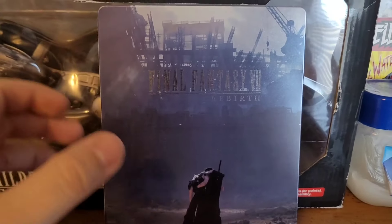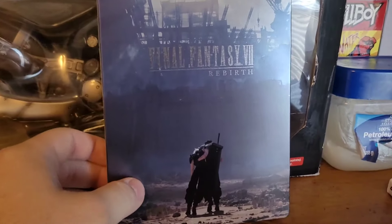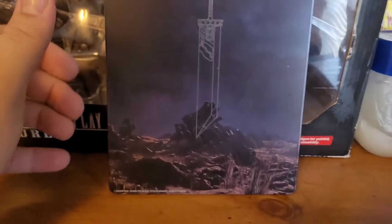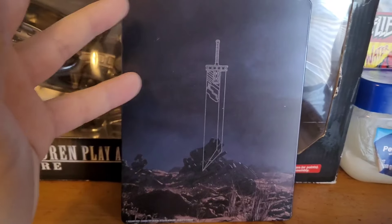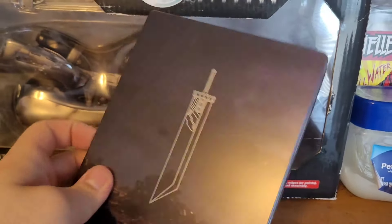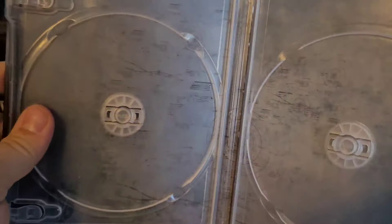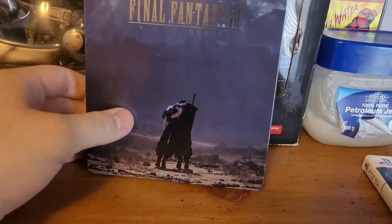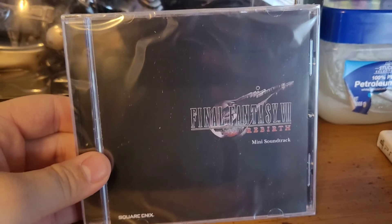Next up is the FF7 Rebirth Steelbook. The front has a pretty cool shot of Midgar with Zack carrying Cloud outside of it — if you've played FF7 you know exactly what that represents. On the back it's a simple, iconic image of the Buster Sword sticking out of a war-torn battlefield outside Midgar, presumably where Zack died. The inside features some diagrams of the planet and world map imagery. While not the most creative steelbook ever, it's still pretty nice.